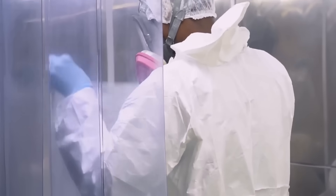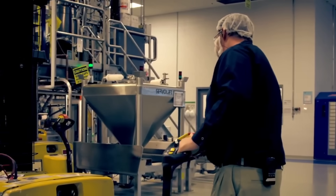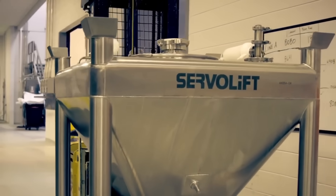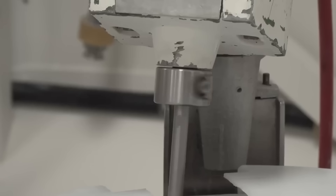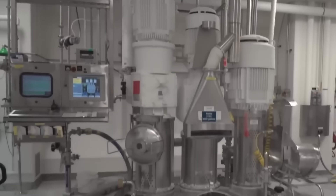Together, these chemicals with complicated names work toward a simple goal: protecting teeth from cavities. Specific amounts of each chemical are measured in large containers. Measuring all these substances in the right amounts is not an easy task, as some are used in tons and others in kilograms. Once carefully weighed and dosed, the ingredients are combined in a high-capacity mixer.